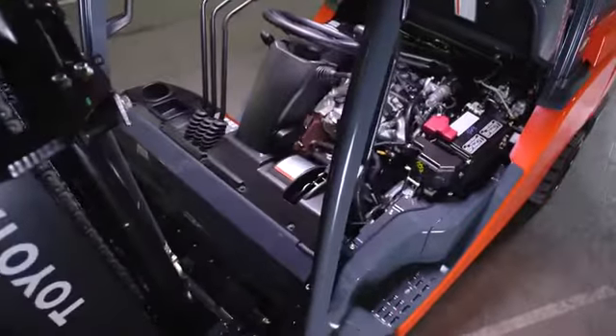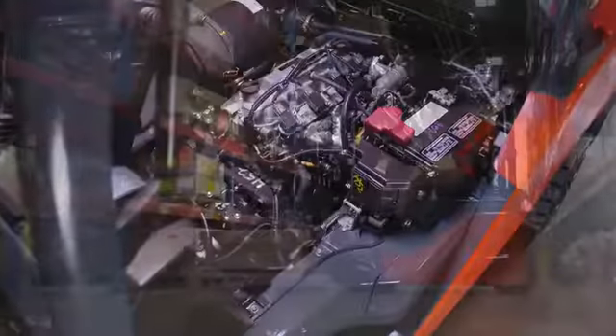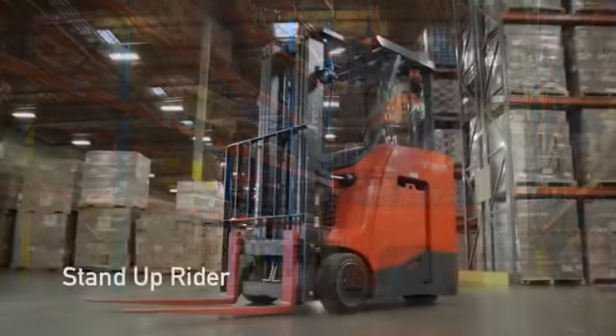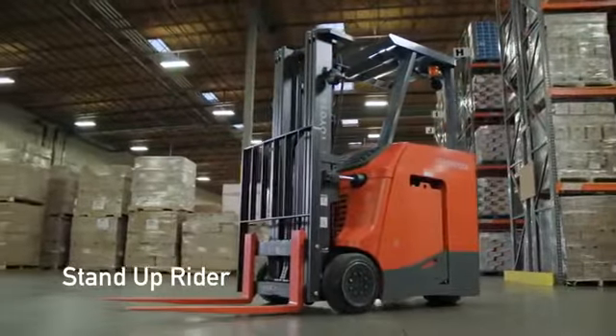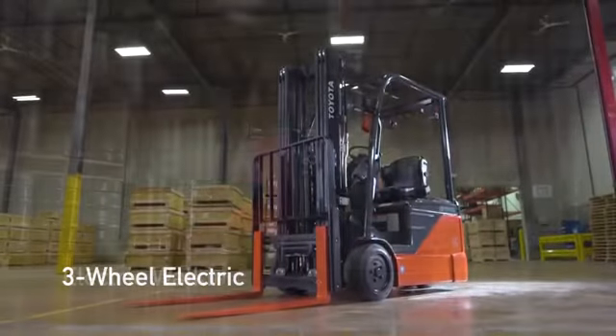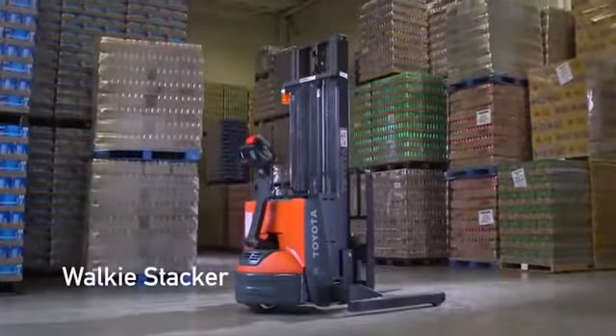While Toyota is traditionally known for being the market leader in internal combustion forklifts, Toyota's forklift line now includes a full range of electric products, including a stand-up rider launched in 2014, a three-wheel electric announced in the spring of 2015, and an electric walkie and a walkie stacker launched in the summer of 2015.